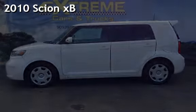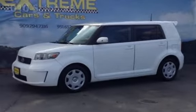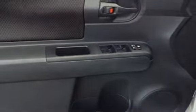Presenting a pre-owned 2010 Xion XV. This four-door wagon has a four-cylinder, 2.4-liter I-4 engine, with front-wheel drive, and a five-speed manual transmission.